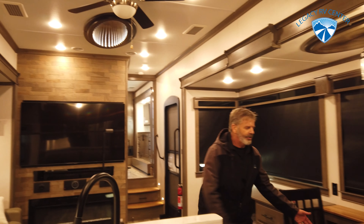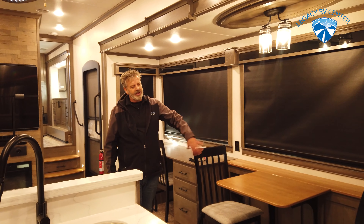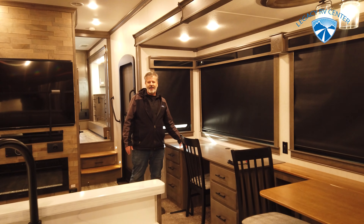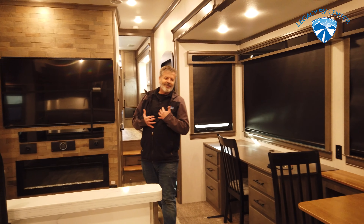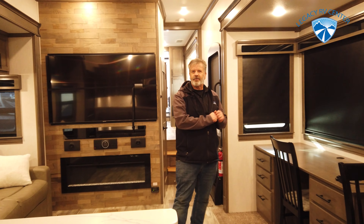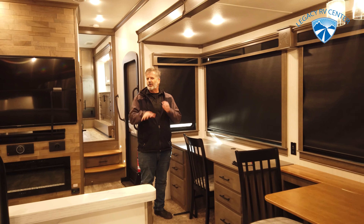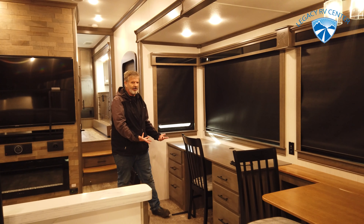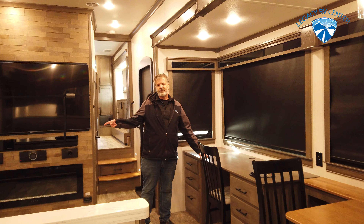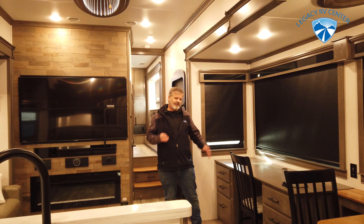You've got a nice table and chairs here. You can pull this out, add another leaf to it, and it comes with two extra chairs so you can have a nice little dinner around the table. For all you people out there working from home — if you're in the type of industry where you can make money off the internet, you've got all this right here set up and ready to go. And if you don't want the table, you can substitute it for another couch right here. We do about 50/50 of each.